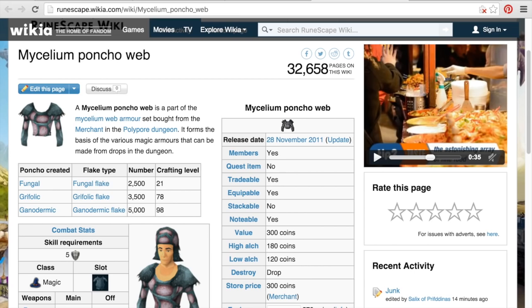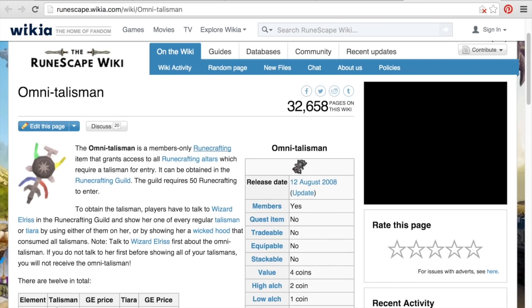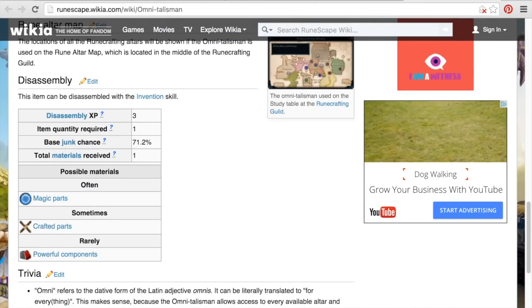I mean, if you want to, you can grab a full inventory of these, run back to the Grand Exchange, sell them, spend the money on higher level pouches, and that's going to be far more efficient than sitting there and breaking them down. The last thing I want to show you is the Omni Talisman — and as you can see, Omni Talisman like I explained before gives the powerful components, and it says right here that there is a 71.2% junk chance. That's not correct — the Omni Talisman does not have a 71.2% junk chance.